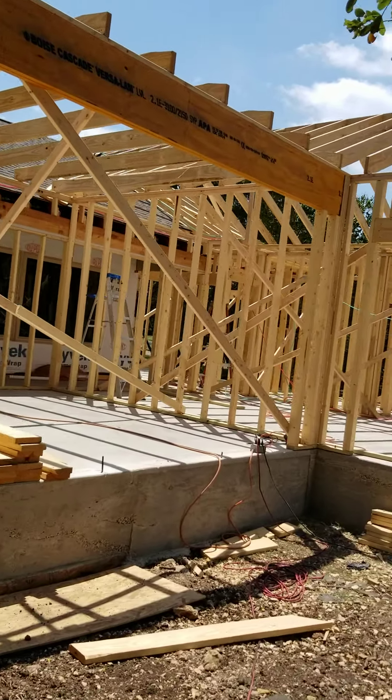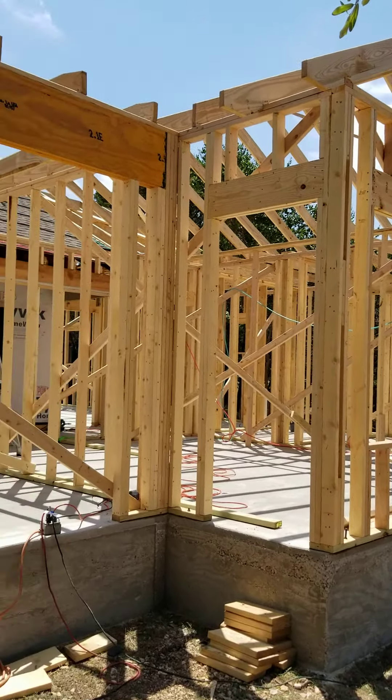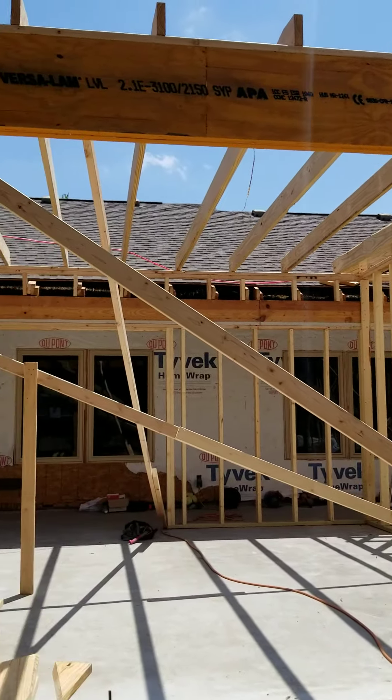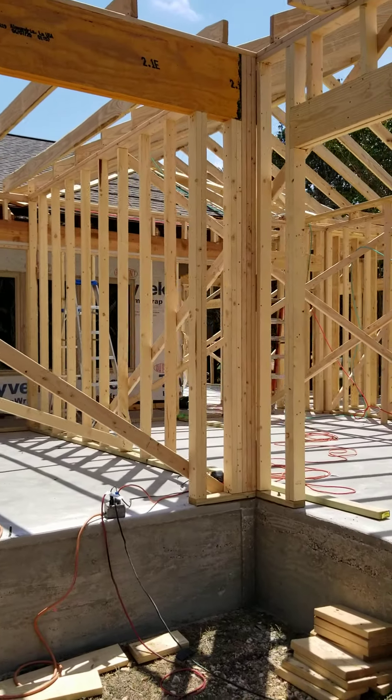This is obviously the back side of the addition. They'll have the roof completely framed in today. We got some roof framing missing here, but they'll have that all framed in today.